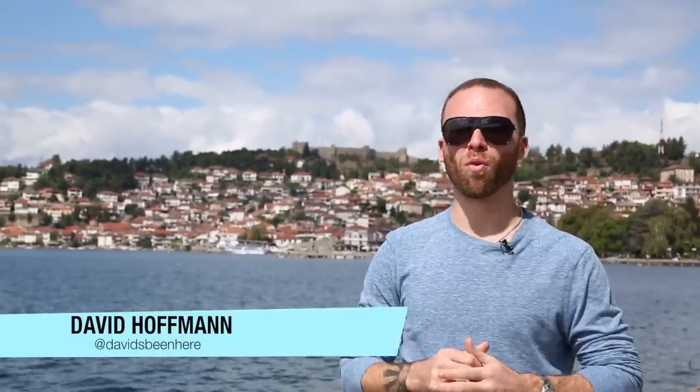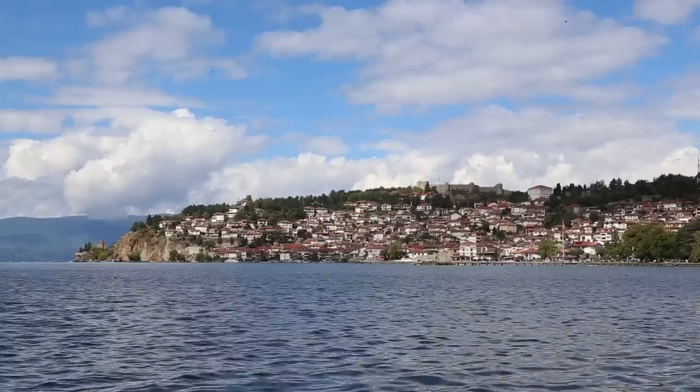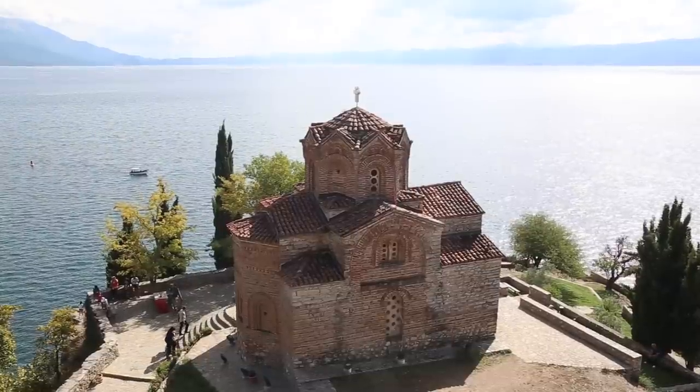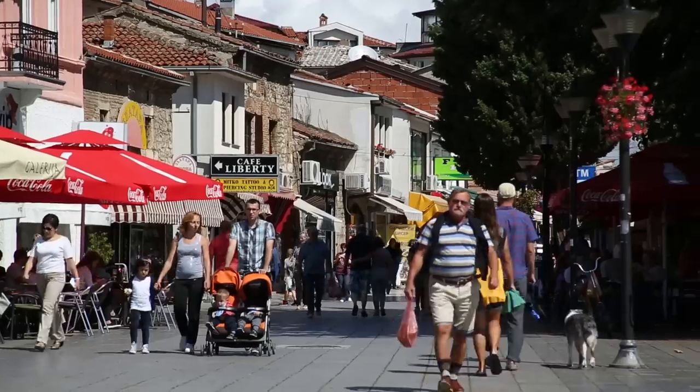Welcome to the city of Ord, one of the most famous cities in Macedonia, located on Lake Ord. It's one of 28 UNESCO World Heritage Sites that are both cultural and natural. It is referred to as the Jerusalem of the Balkans because at one point it had 365 churches. For the next two days we're going to explore the city and the lake.